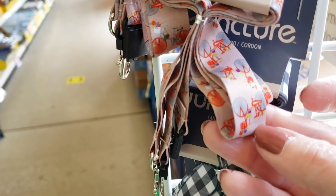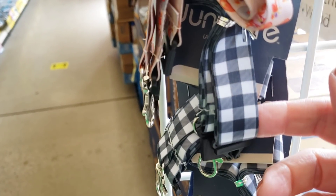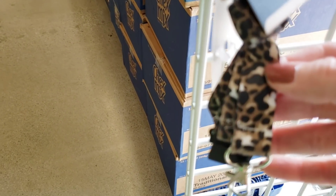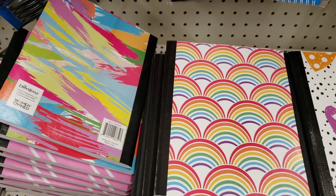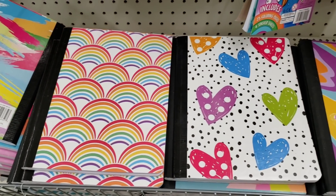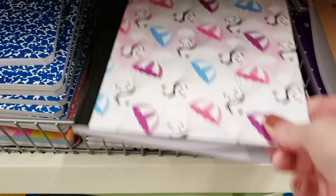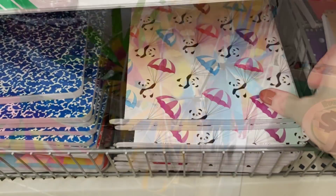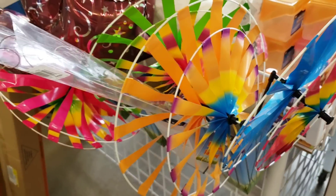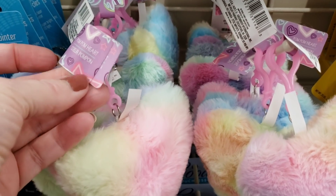I always tell you guys to make sure you check all the plastic strips down every single aisle, every end cap, and every checkout lane because you never know what you might find. Lots of new notebooks - I like the rainbow ones. Flying pandas. Some pinwheels - plastic. Here's some new keychains, very fluffy hearts.